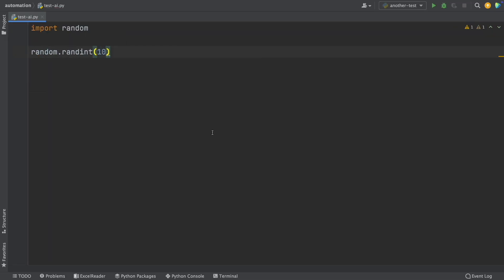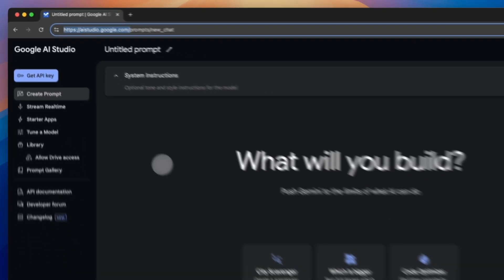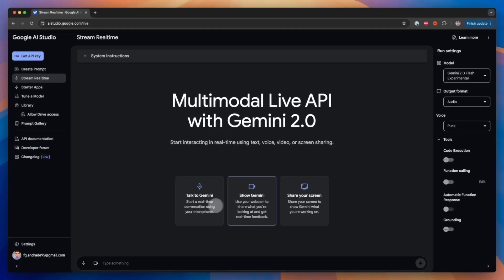As programmers, we can show our screen while working in our code editor and get guidance and have our problems solved. If you're learning Python, you can turn Gemini 2.0 into your code tutor. To do this, you only need a free Google account and go to aistudio.google.com, click on Stream Real-Time on the left panel, and select Share Screen.